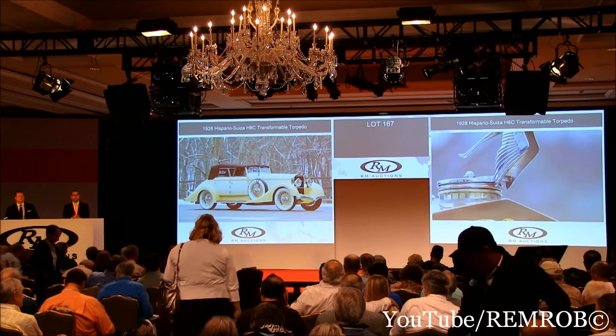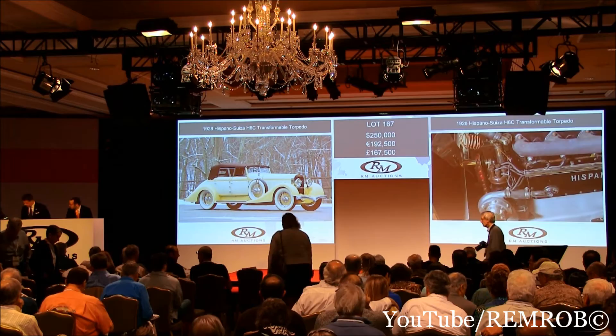That's $250,000 then — opening bid of $250,000, thank you. $275,000, absolutely. $300,000 now. Thank you, let's hurry along now.